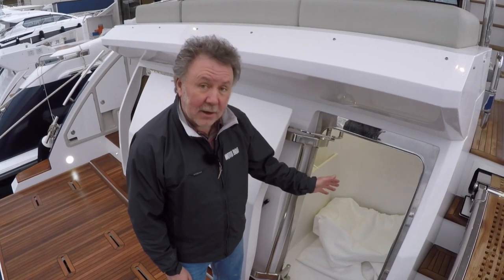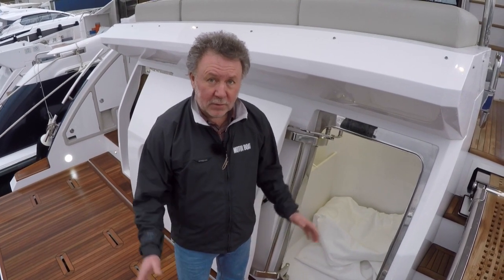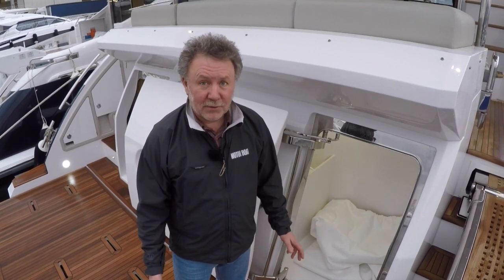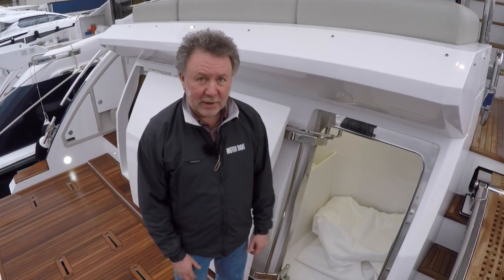One of my favourite bits is this big locker here — it's large enough to take something like a sea bob, or those great big ball fenders that a lot of boats don't carry anymore because there's nowhere to store them. Altogether there's a lot of storage space on this boat outside.